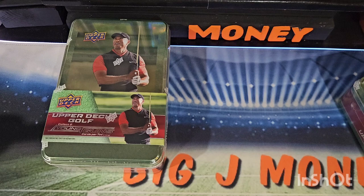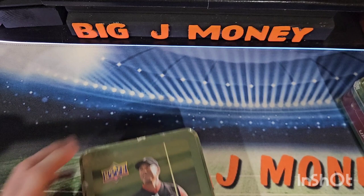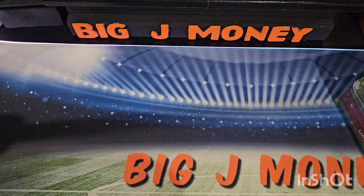I picked these up at my local Meijer. I typically don't shop for sports cards at Meijer because they're a little bit higher on stuff, but they had a buy one, get one half off sale going on. And I said, well, what the heck? This is a new product!